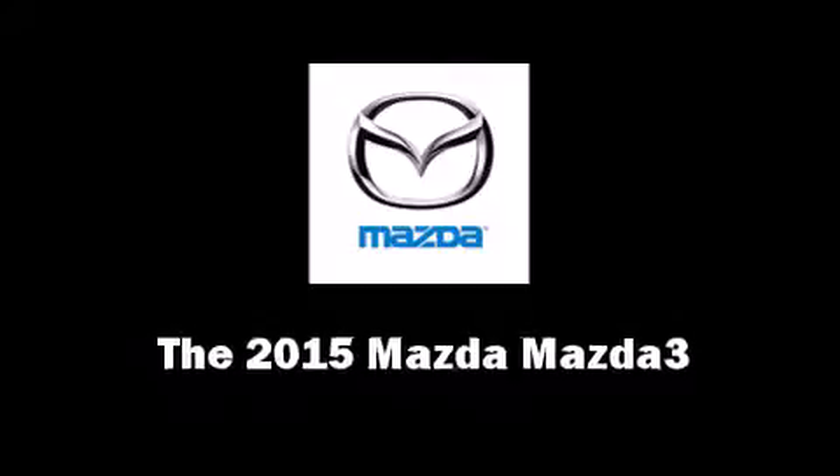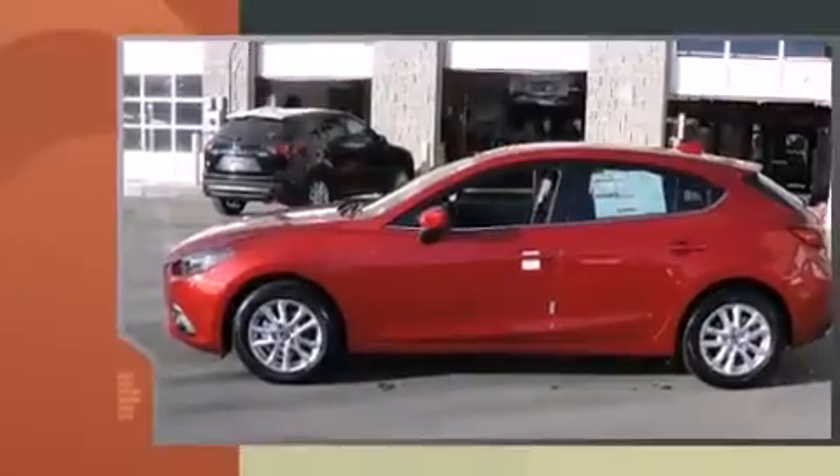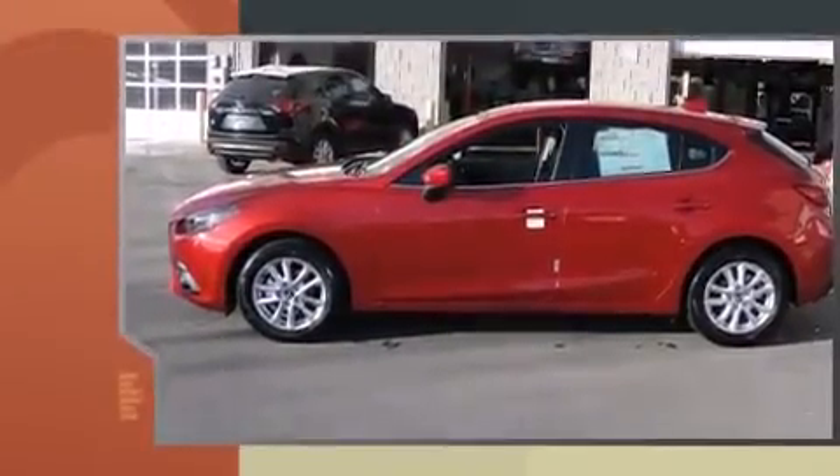The 2015 Mazda Mazda 3 — this four-door, five-passenger hatchback is waiting for you to take home. It features an automatic transmission, front-wheel drive, and a two-liter four-cylinder engine.